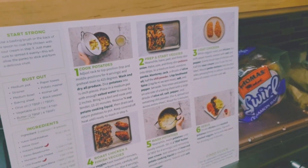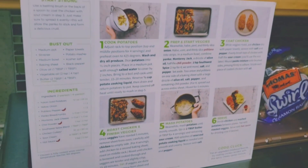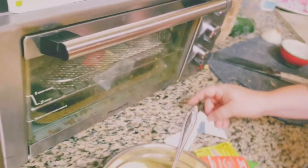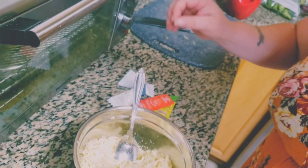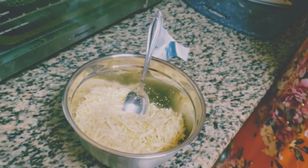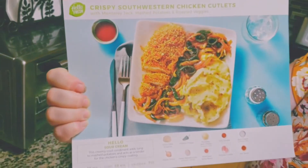Alright, now we have our topping mixed. It says while veggies roast we need to pat our chicken, season it with salt and pepper, brush the tops with sour cream, and then put this breading and cheese mixture on top. Where does the chili sauce go? It looks like it's served on the side - you don't mix it with the sour cream. It's served as a sauce for drizzling at the end. So this is a crispy chicken.